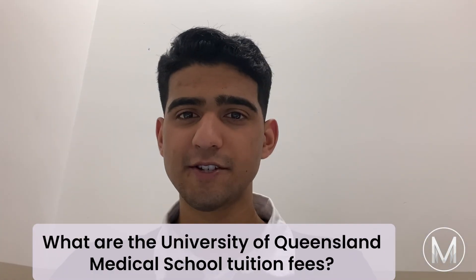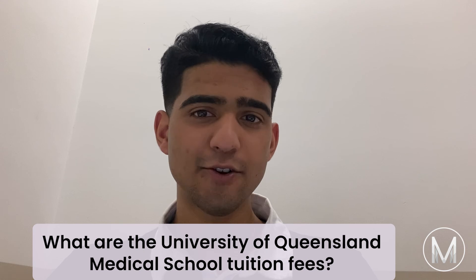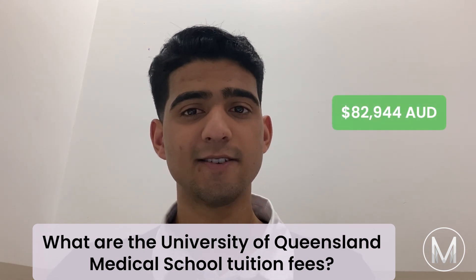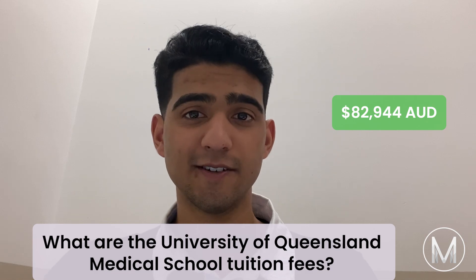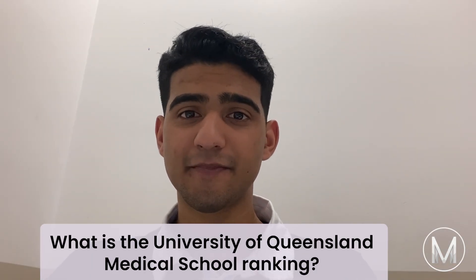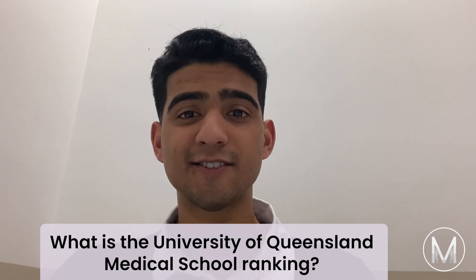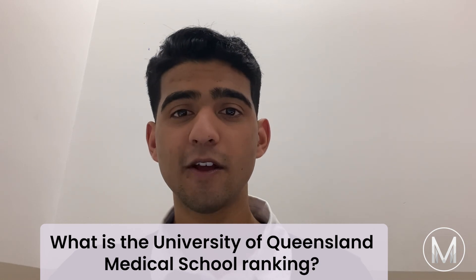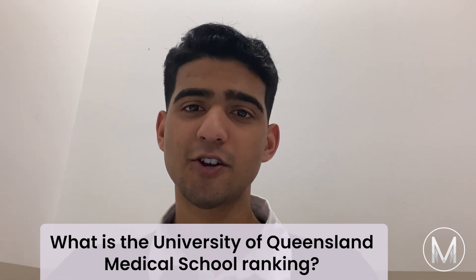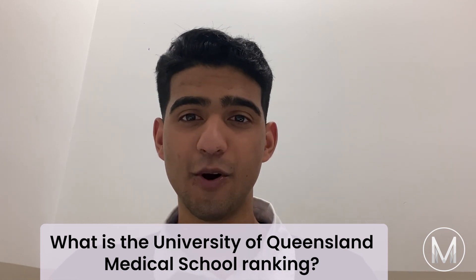The estimated annual tuition for the University of Queensland Doctor of Medicine is AU$82,944. According to QS Top University Rankings 2022, the University of Queensland School of Medicine is ranked 5th among top Australian medical schools and 50th in the world.